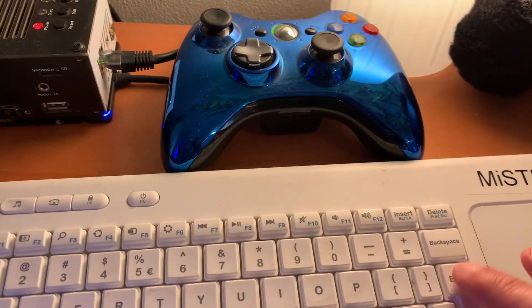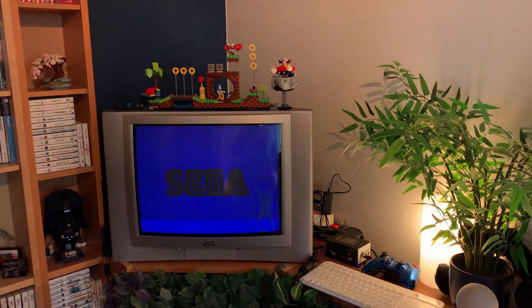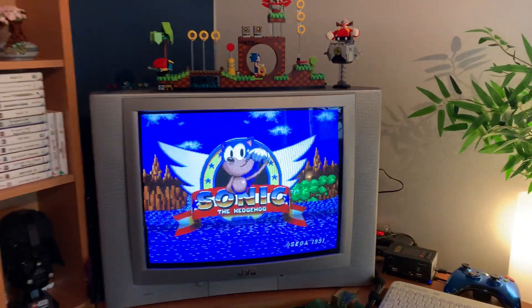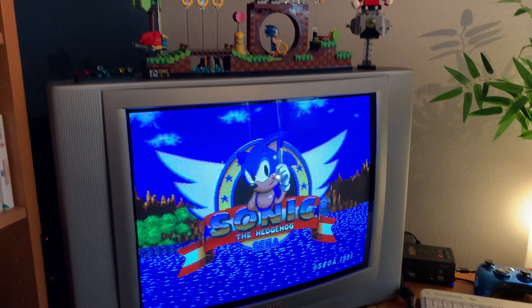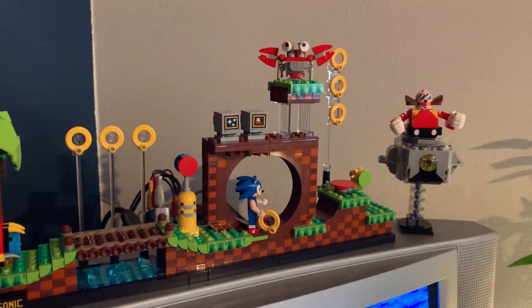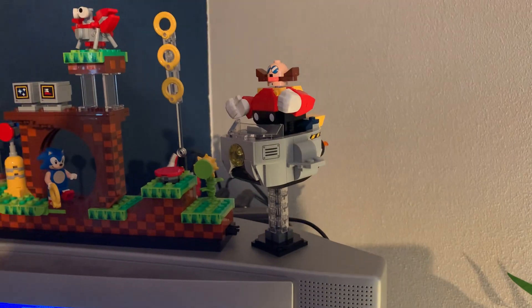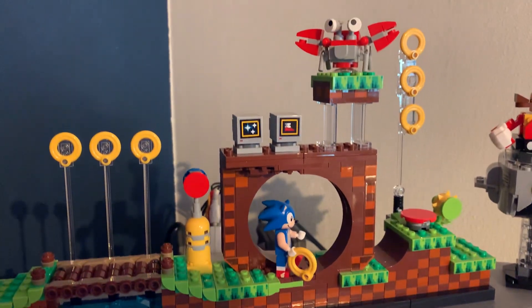Let's reset the machine. It's actually very fitting to run Sonic, as I do have a bit of Lego Sonic on top of my TV — even a Dr. Robotnik and Sonic and some power-ups.